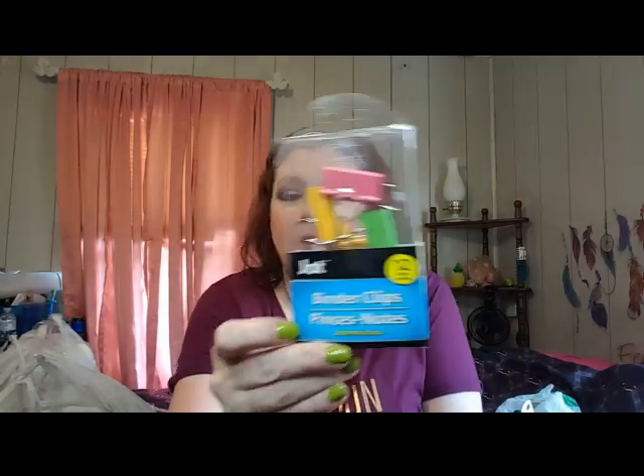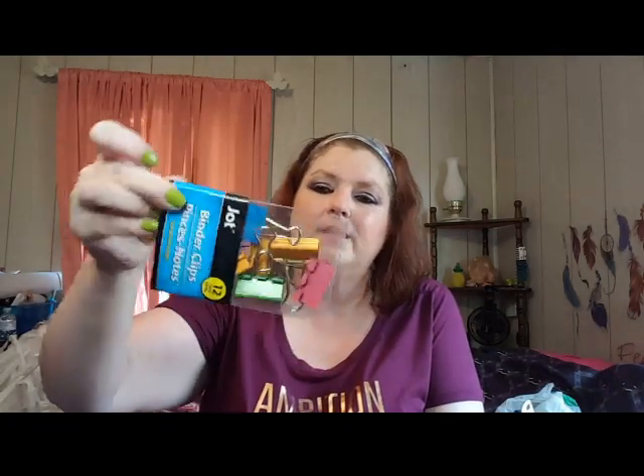I had some chip clips in my cart, but then I ran across these Jot Binder Clips. There are 12 in here - I'm like, why not? These would be just fine for a chip clip and I get 12 instead of 5. Plus, they're pretty colors: blue, pink, orange, and green.